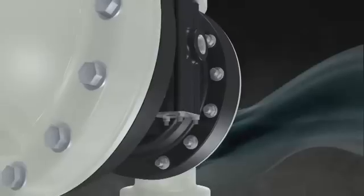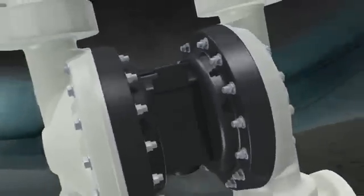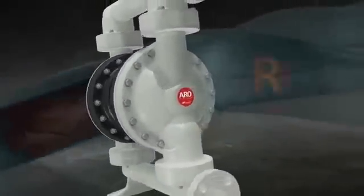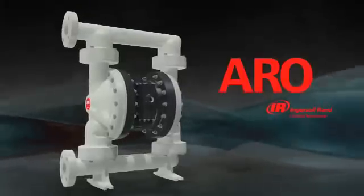Safety. Innovation. Efficiency. Reliability. Value. That's what you expect from the world's premier positive displacement pump, and what Aero by Ingersoll Rand has delivered for over 80 years.